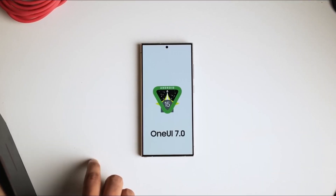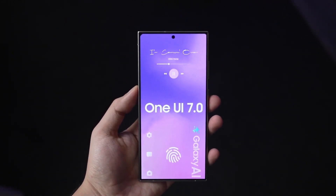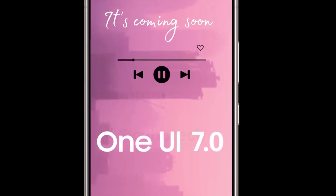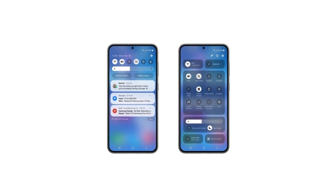Moving on to the mid-range category, the Galaxy A series, which includes models like the A54, A34, A24, and A14, will start receiving One UI 7 in November. These updates will bring a lot of enhancements that bring them closer to Samsung's high-end flagship devices.